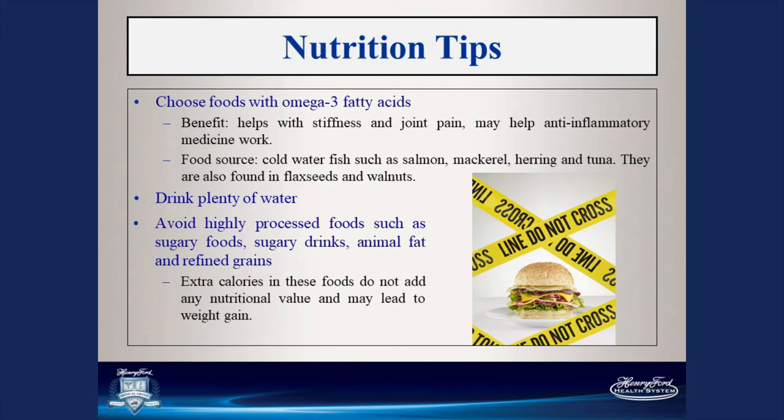Also think about choosing foods with omega-3 fatty acids. The benefits include helping with stiffness and joint pain, reducing inflammation, and helping anti-inflammatories work. Food sources include cold water fish such as salmon, mackerel, herring, and tuna, as well as flaxseed and walnuts. Ground flaxseed can be added to smoothies or yogurt. Make sure you're hydrated and drinking plenty of water. Be careful with caffeine — more than one to two cups of caffeinated beverages a day will affect your hydration levels.